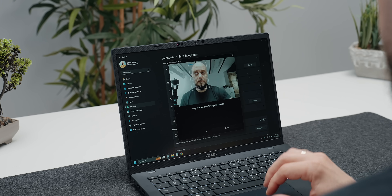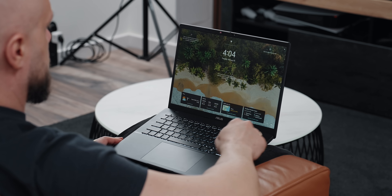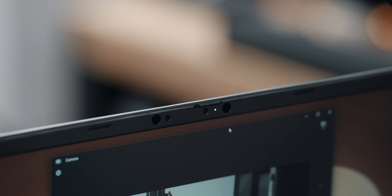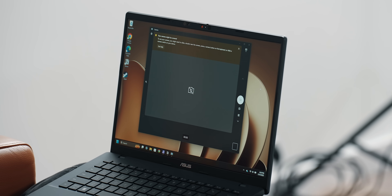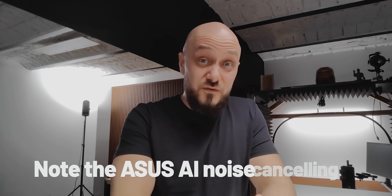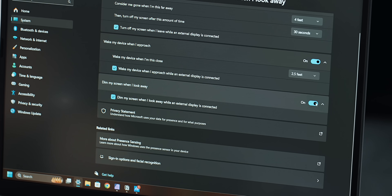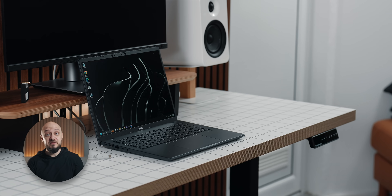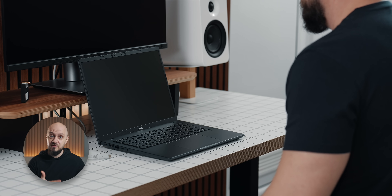An obvious feature worth highlighting is the integrated Full HD IR camera that supports Windows Hello, allowing for instant secure login with just a glance, even in low-light conditions. A nice personal touch is the built-in physical privacy shield, which easily slides over the webcam when not in use. ASUS Adaptive Dimming and Adaptive Lock are also present — the display stays on when you're actively looking at it and dims automatically when you step away, helping conserve battery life and enhance privacy.